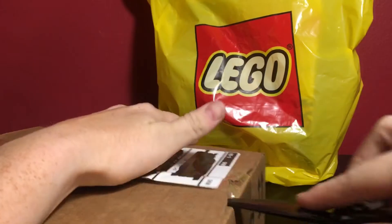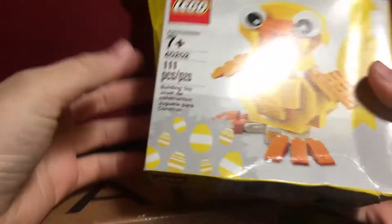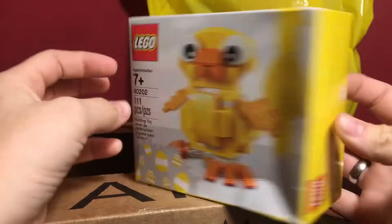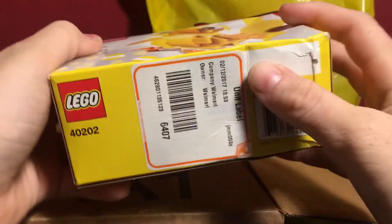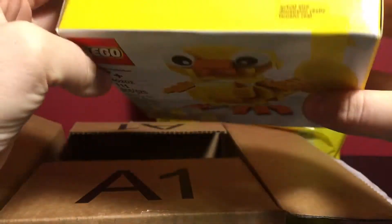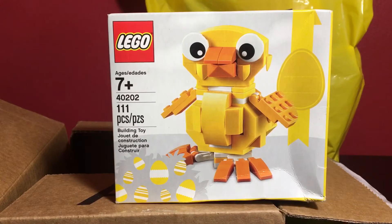Starting with the Amazon box — not packaged or taped very well, but inside is the Lego Chick set number 40202. They had it relatively cheap on Amazon, but this box is crazy crushed and there are stickers from Walmart on it, which kind of sucks. But I definitely wanted this, and I didn't get it in time for Easter, but I still think it's a neat set to have.